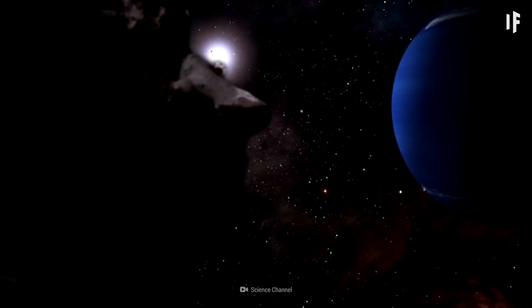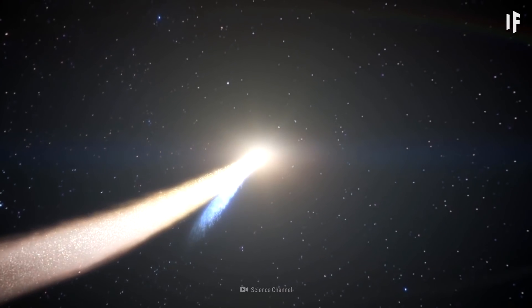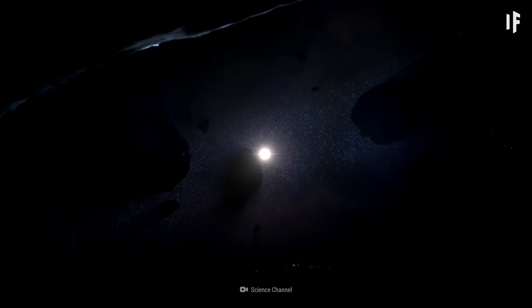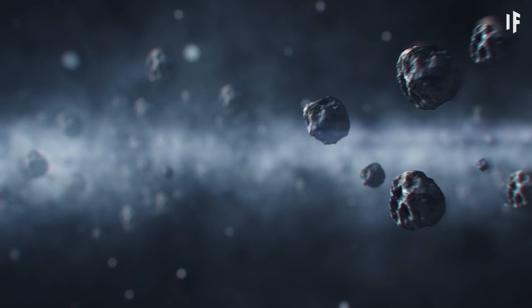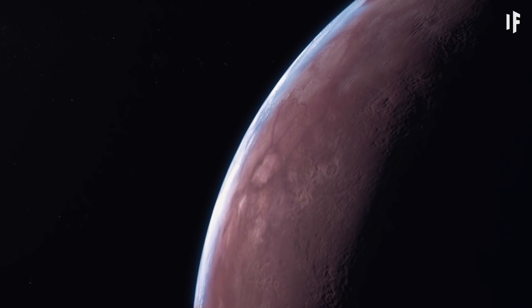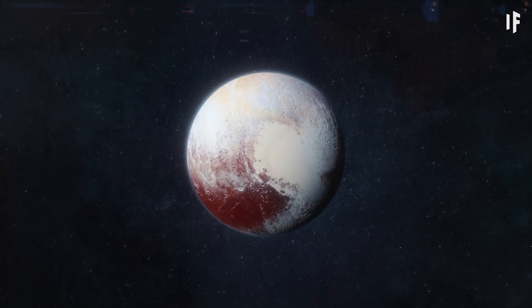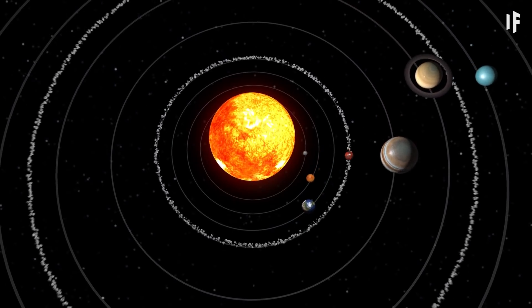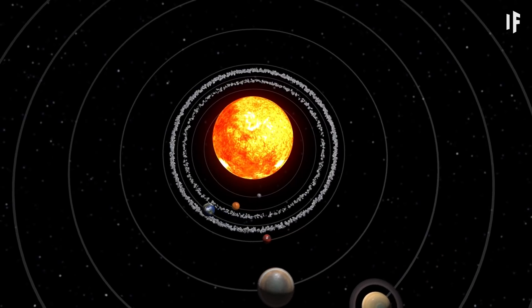All the way in the back, beyond Neptune, lies the Kuiper belt — a region filled with icy leftovers from the early days of the Solar System, some with a diameter of 100 km or more. Among them lives another dwarf planet. Maybe you've heard of it: Pluto. So what would Earth's fate be, surrounded by not one but two asteroid belts?